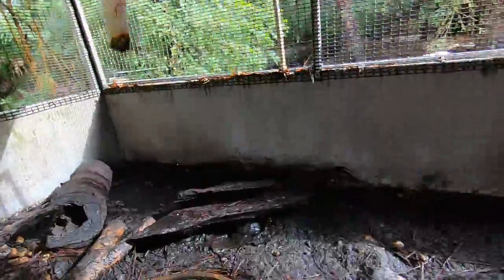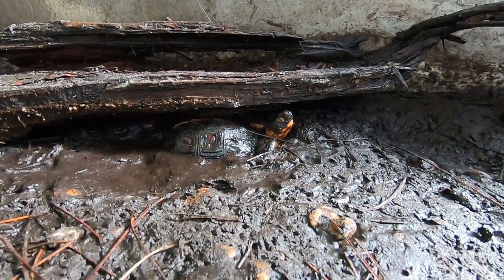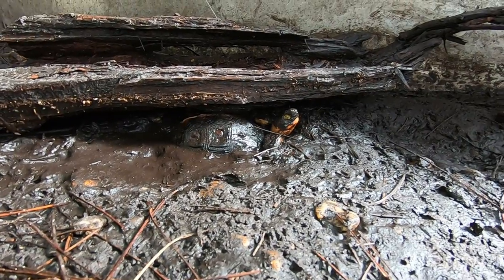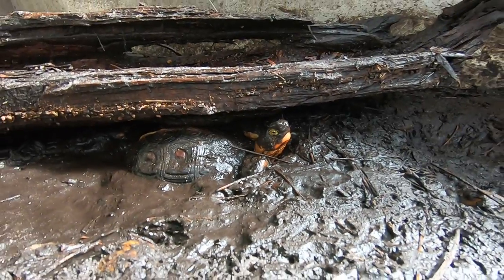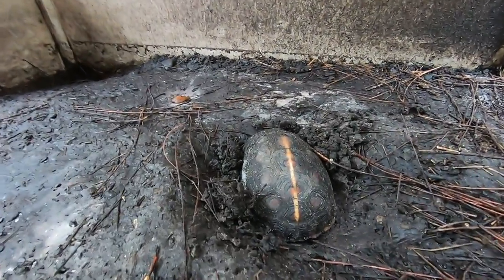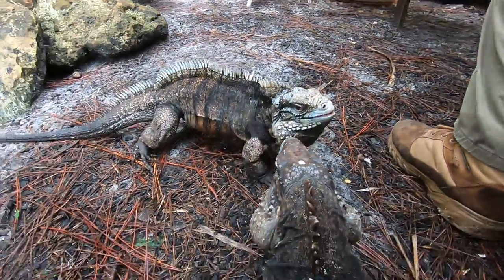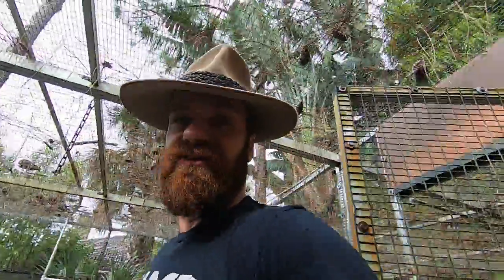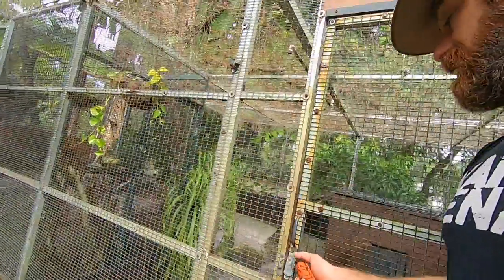Everybody's inside the snake room — the hog islands, the timors, and the blackhead python are all in there. But look down here — these Chinese box turtles are absolutely enjoying the rain and mud, burrowing into this soft mud and really exploiting all the benefits of being able to dig down deep. Look at that mud mask! Also, I need to make sure that none of the cages have any structural damage or branches that fell on them — that's just part of what has to be done here in South Florida because the weather can be extremely bad.